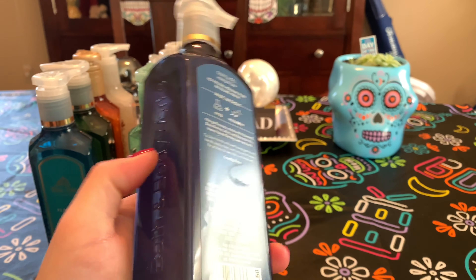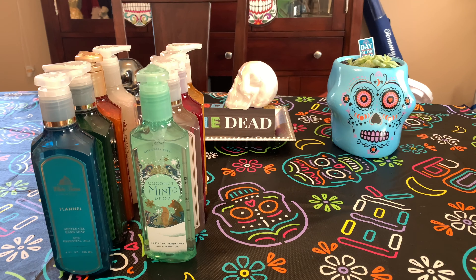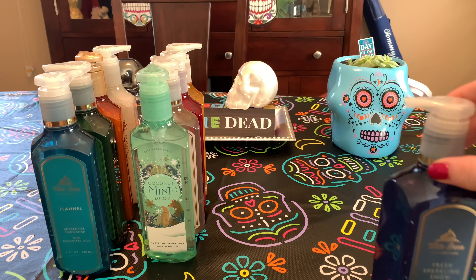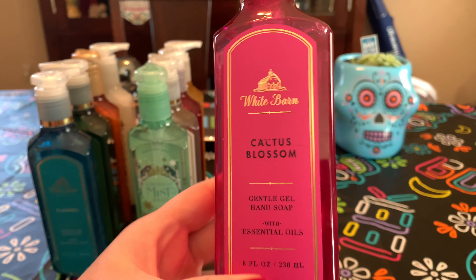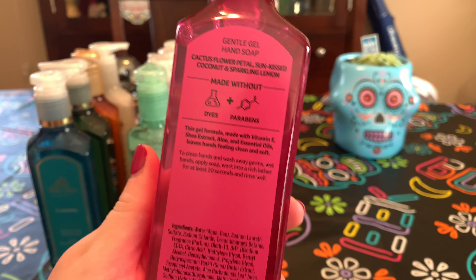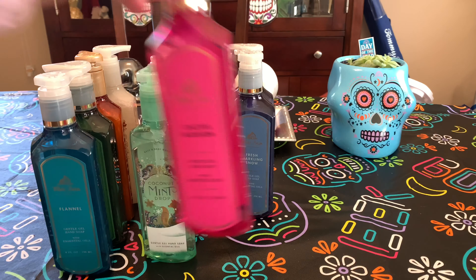Fresh Sparkling Snow — I actually wound up getting two of these. It's icy melon, holiday pear, and falling snow. I went back in an empties video and really liked it, but I don't know if they changed the scent — it's not what I remember. It's very heavy on the melon, honestly just smells like honeydew melon. Cactus Blossom — I love this pink. Cactus flower petals, sun-kissed coconut, and sparkling lemon. Even though I'm not a floral lover, the coconut and lemon just saves it for me. So nice — I love that for springtime.